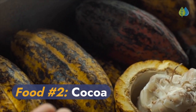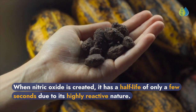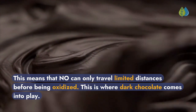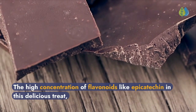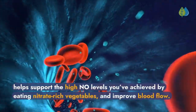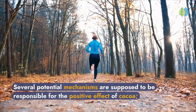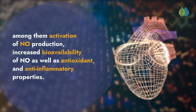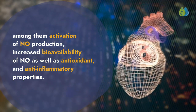Food number 2: Cocoa. When nitric oxide is created, it has a half-life of only a few seconds due to its highly reactive nature, meaning it can only travel limited distances before being oxidized. This is where dark chocolate comes into play. The high concentration of flavonoids like epicatechin helps support the high nitric oxide levels achieved by eating nitrate-rich vegetables and improves blood flow. Mechanisms include activation of nitric oxide production, increased bioavailability of nitric oxide, as well as antioxidant and anti-inflammatory properties.